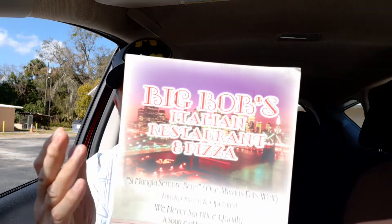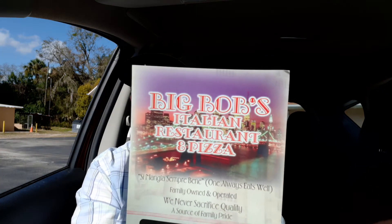I'll give the sign one more time. I'm feeling in a very generous mood today. Big Bob's — very tasty, it really is tasty.